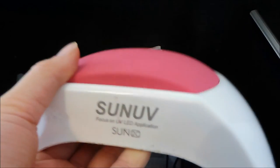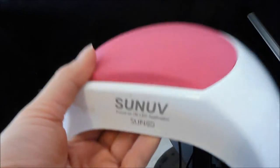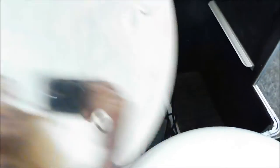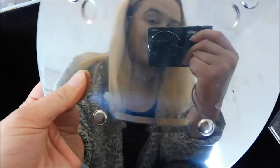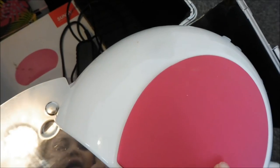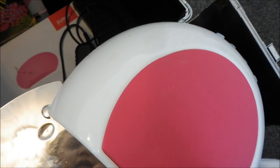I also then keep my lamp in here. This is the Sun UV 2C lamp - I absolutely love this. It comes with a detachable bottom so that if you're doing pedicures you don't have to have the bottom on. I just love this lamp - it cures my Magpie polishes really well and that's what I've been using for over a year now.